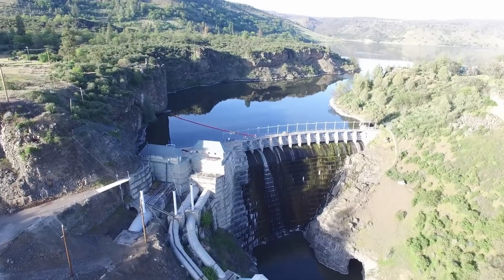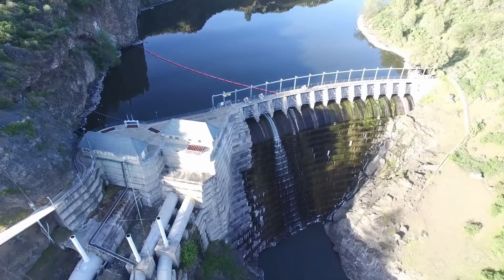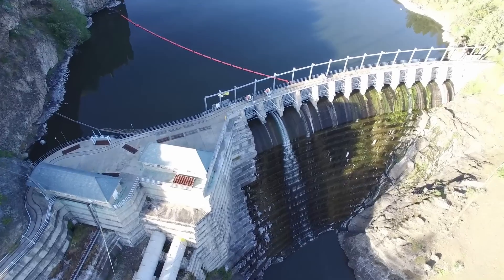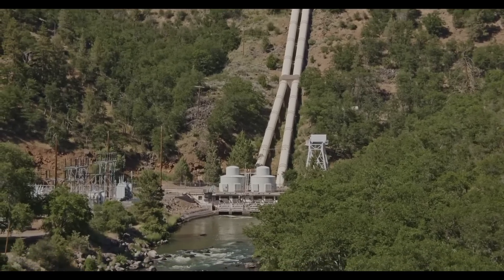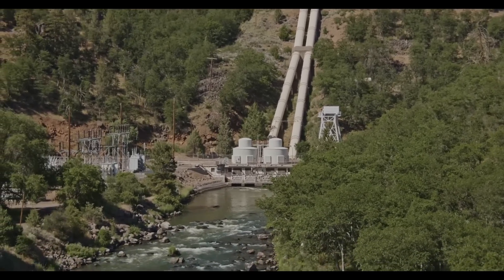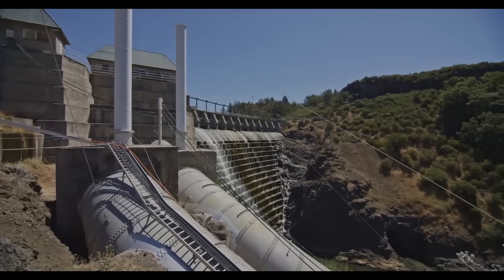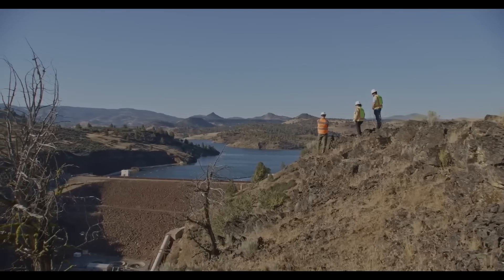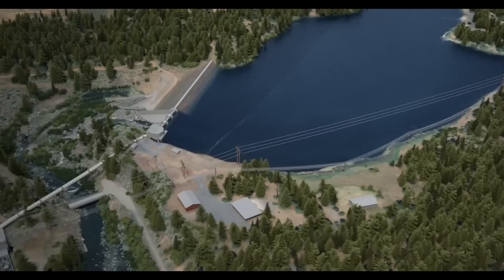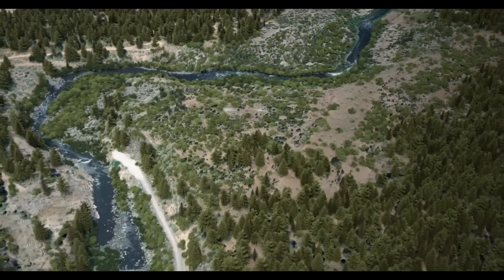Then they'll just blow the whole dam up — nah, just kidding, unfortunately. These explosives will be used to break the monolithic structure into much smaller, manageable chunks that will then be hauled away. Along with the dams, the powerhouses, the penstocks, and all the outbuildings will be dismantled as well. The steel will be recycled, and any hazardous materials will be hauled off to the appropriate disposal site. Any concrete, rock, or earth used to construct the dams will be blended back into the surrounding landscape.